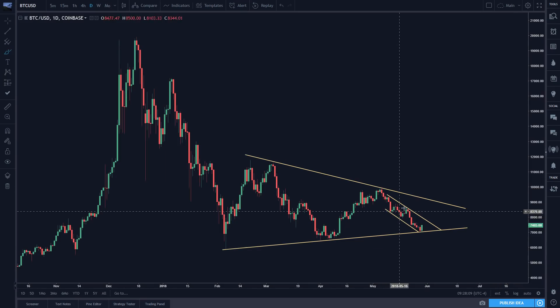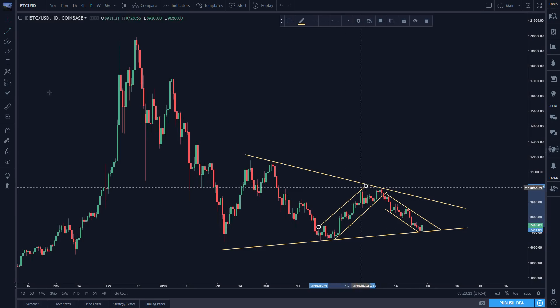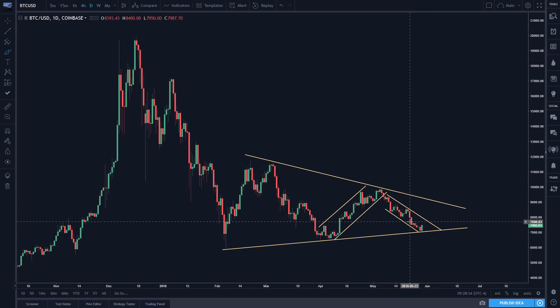So if you look at this structure here, this descending channel, it looks very similar to the one we had over here. So this is what we were working with. We had this move up, it dropped down, now we have this move down. And the move down is even more corrective, you could say, than this move up. And so that is a decent signal that something might be turning around once we get to the bottom.